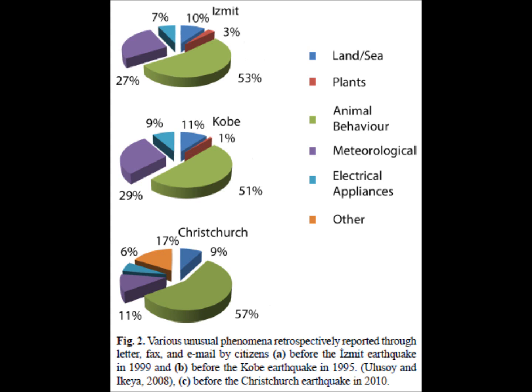Meteorological was next in purple, around 30% in Turkey and Japan and 10% in New Zealand. Land and sea in blue was about 10% across all three. Electrical appliances in turquoise were less than 10%, ranging from 6% to 10%. Plants in red were rarely reported and only in Turkey and Japan. In Christchurch, there was an 'other' category at 17%, consisting of human symptoms as a precursor. Overall, similar proportions were reported across these earthquakes.